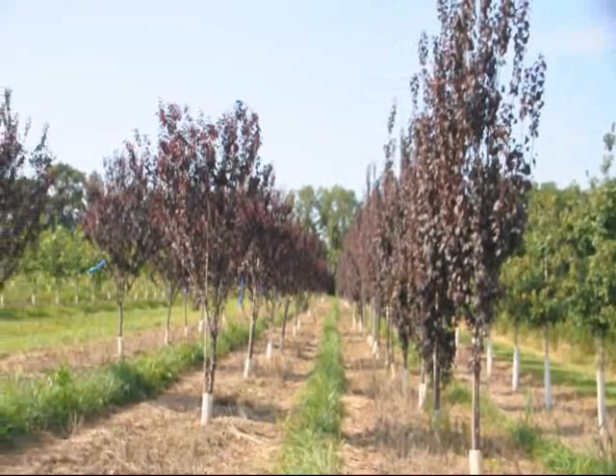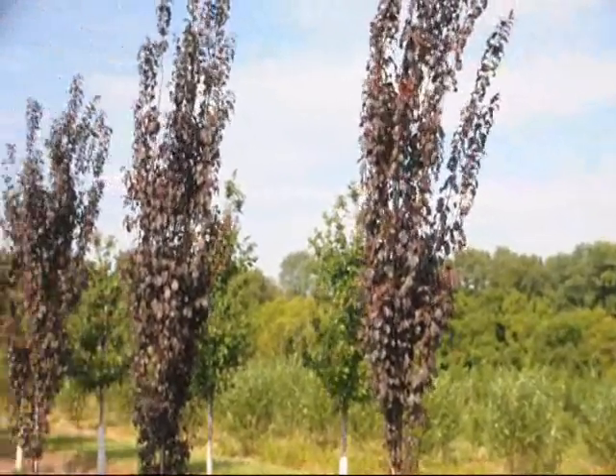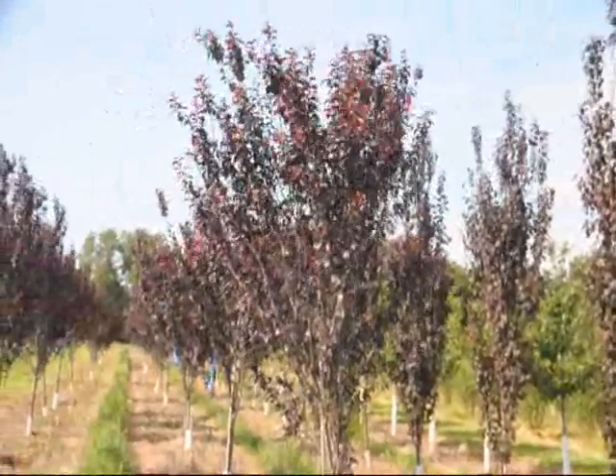The Crimson Point is a unique tree with a strong columnar shape, and it's a perfect specimen for a smaller landscape or massed to line an expansive driveway.